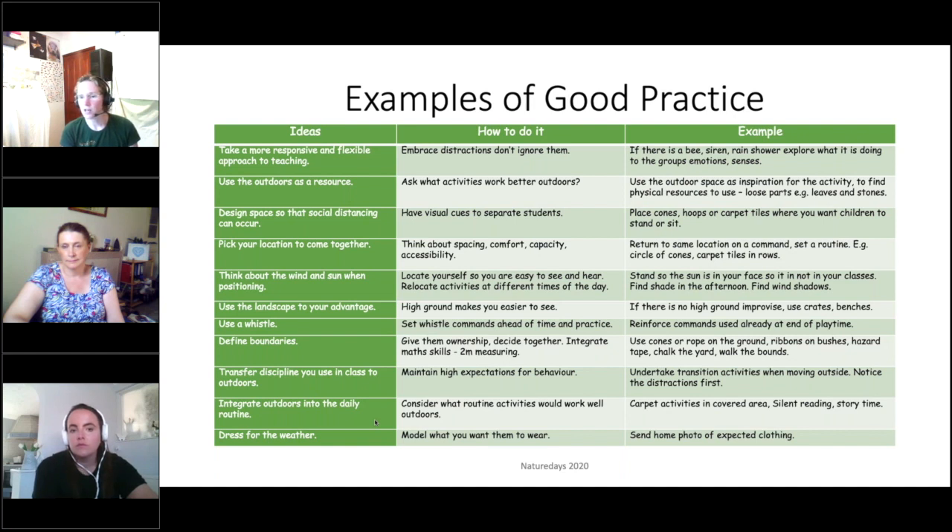Things like carpet activities, circle time, story time, and silent reading - there's no reason they can't be undertaken outdoors without much difference at all. Lastly, dress for the weather, and the best way to get children to dress for the weather is to model it yourself. If you can send home pictures of what you expect children to wear and you model wearing your hat, sun cream, and sunglasses, then the children will hopefully follow that example.